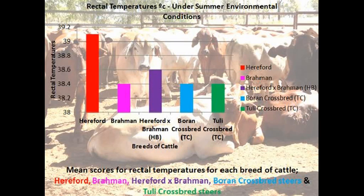The results from Experiment 2, shown in Graphs 3 and 4, show that Brahman, BC and TC steers had the lowest rectal temperatures. HB steers had lower rectal temperatures than those of the Hereford steers, which had the greatest temperatures. These results indicate that the Hereford steers weren't coping as well with the varying environmental temperatures in comparison to the other breeds.